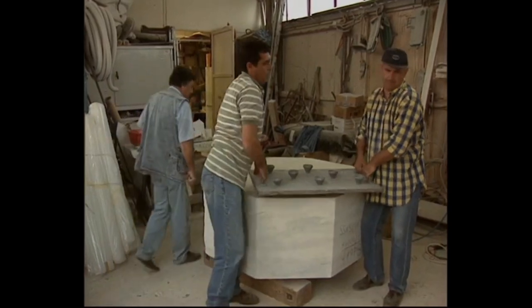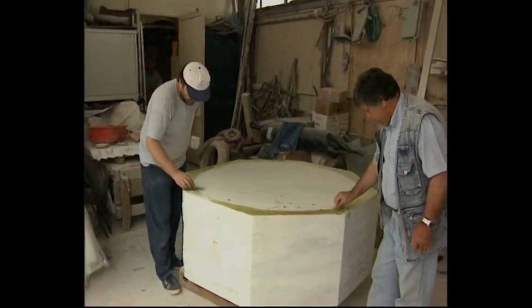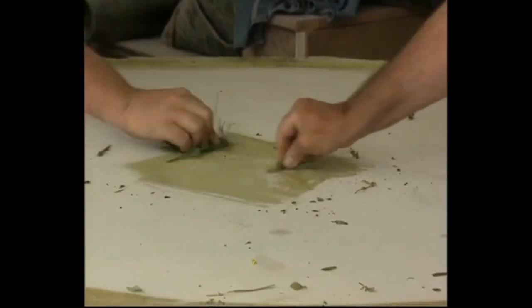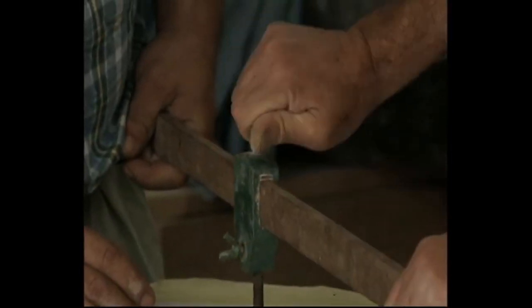This is a cool little example showing how column drums are made perfectly flat — a very simple process: just grind it down. It's also cool because they're using ancient techniques: rather than using fancy new engineering dye, they rub the surface down with grass.